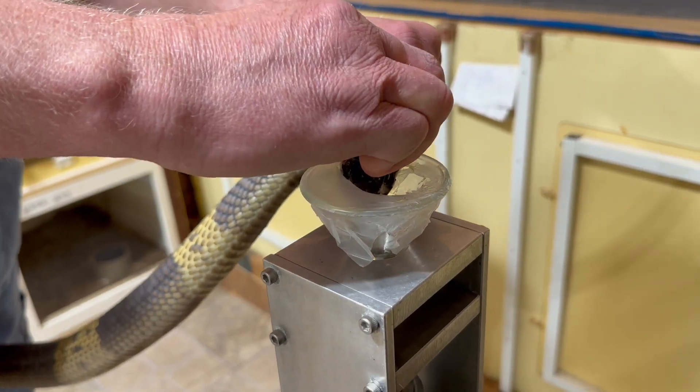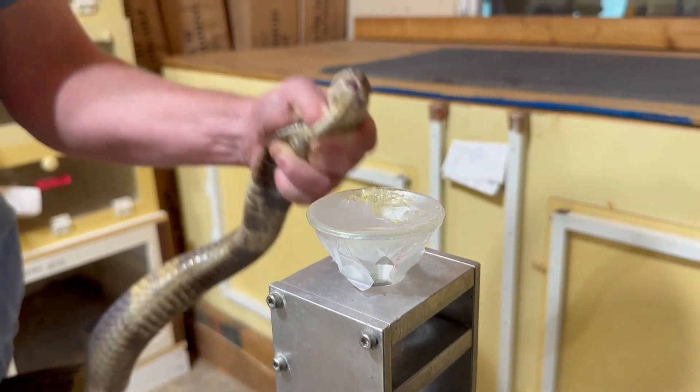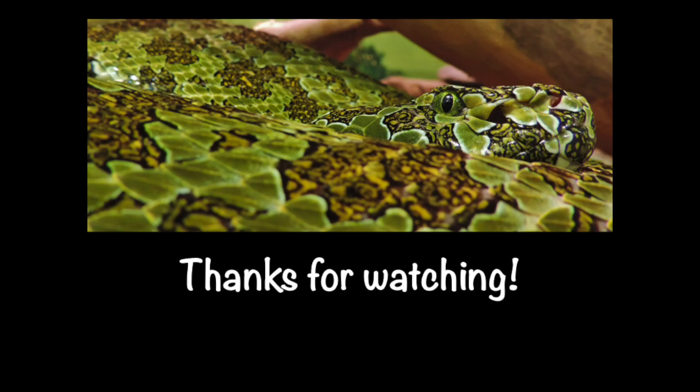As always, we really appreciate you guys watching the videos. We hope you learned something today. Remember to like and subscribe if you enjoy watching our videos, and we hope to see you again soon. Thanks everyone, have a great day.